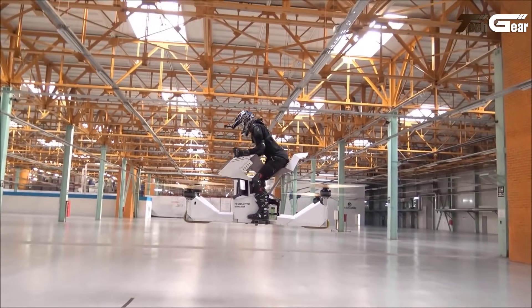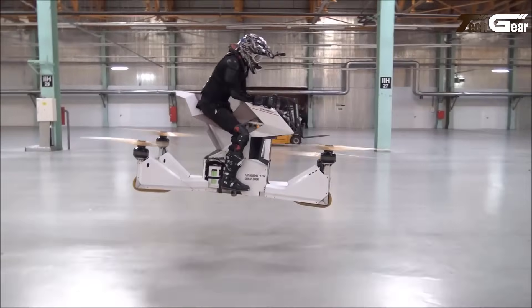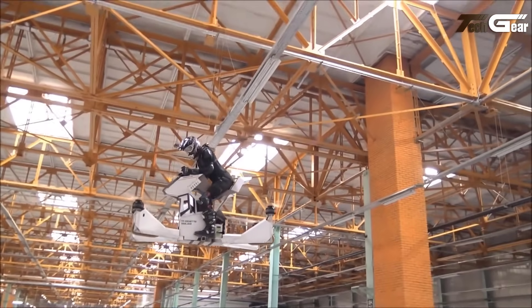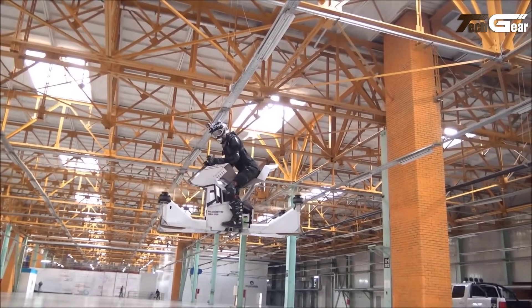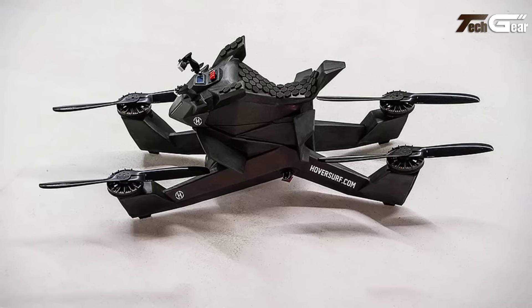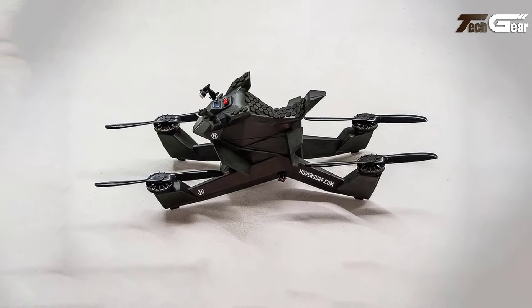Limiting height and speed, the Scorpion features built-in safeguards like automatic landing if a propeller fails or batteries deplete. The lightweight design at 251 pounds supports a payload of up to 229 pounds, ideal for individual pilots. Its redundancy system and propeller guards enhance security, making it an exciting and futuristic choice for recreational flying within controlled environments.